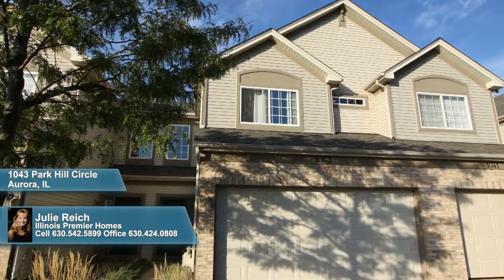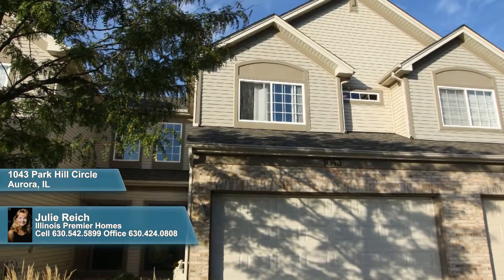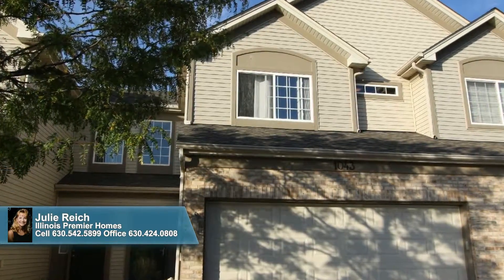Welcome to Park Hill Circle in Aurora, where you can enjoy maintenance-free living in this spacious townhome, boasting a new roof and garage door, a second floor laundry, and recently remodeled baths.